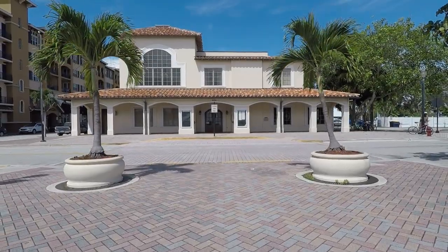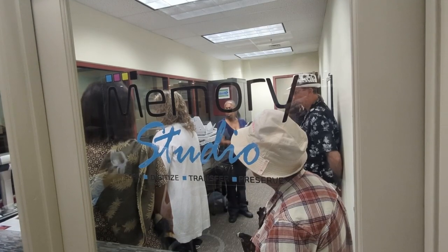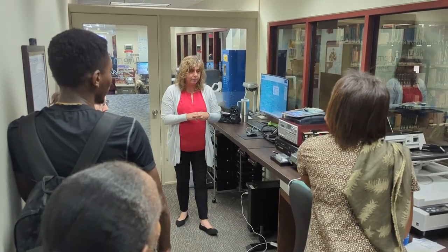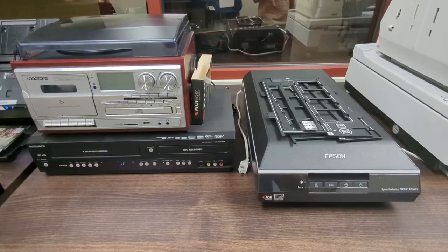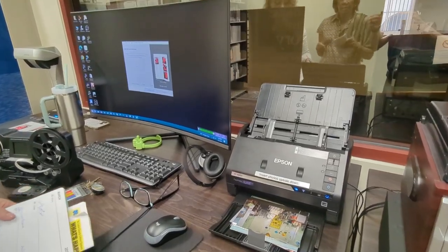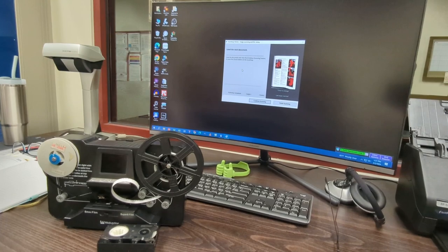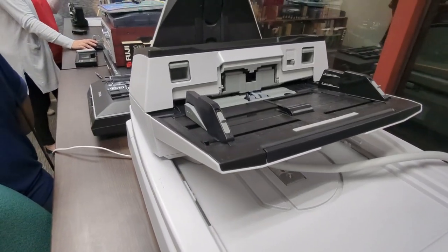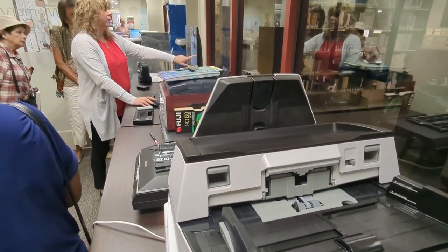The Kilmer Branch Library debuted their new Memory Studio with an open house. Increasingly, the materials that make up people's lives are becoming more digital. The Memory Studio provides tools and resources to preserve your unique history. It is a DIY space for free do-it-yourself digitization of photos, videos, recordings, and other formats.